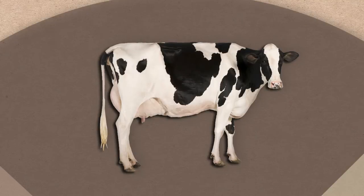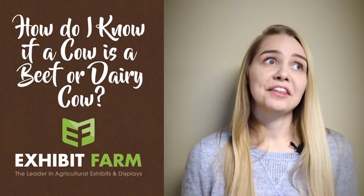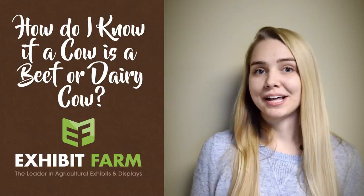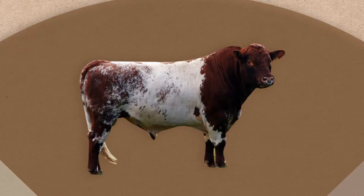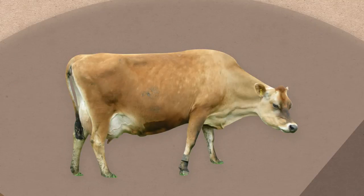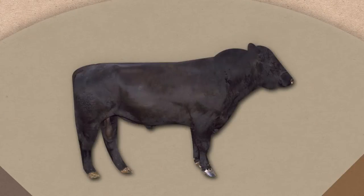First of all, if the cow has black and white splotches on its hide, it's probably one of those classic Holstein dairy cattle. All black cows are probably Angus beef cattle. Color isn't all that reliable though, since not all dairy cattle are black and white and not all beef cattle are black. Beef cattle come in a bigger variety of colors, but there are still lots of browns and other colors and combinations in both categories.